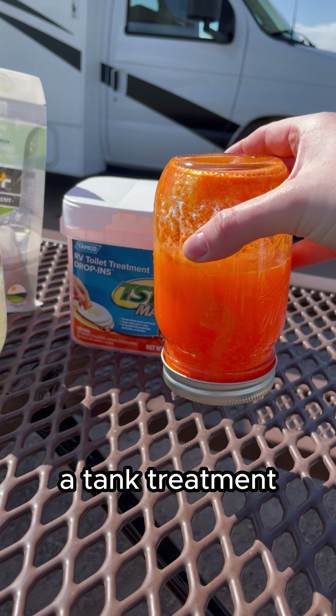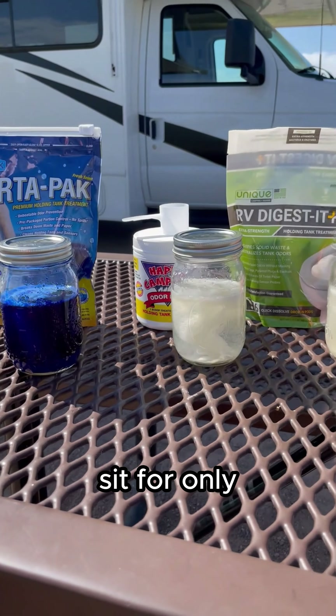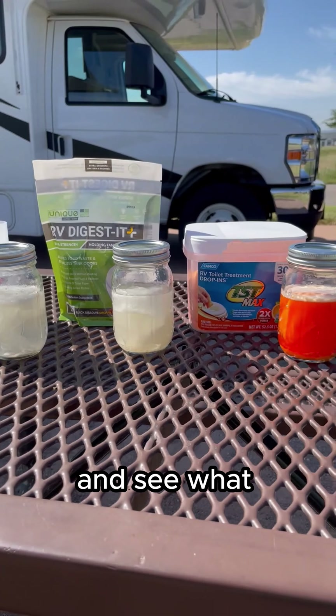A lot of people think that a tank treatment doesn't have enough time between tank dumps to work. So let's let the jars sit for only 24 hours and see what happens.